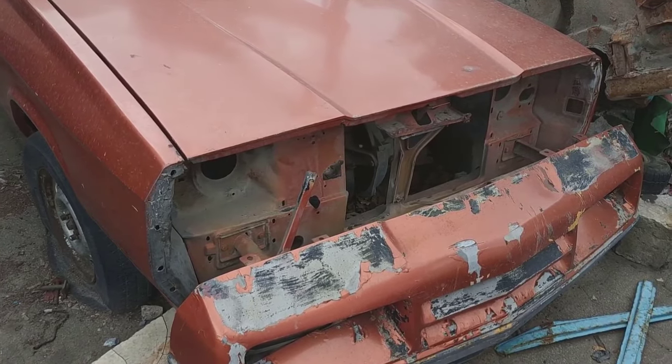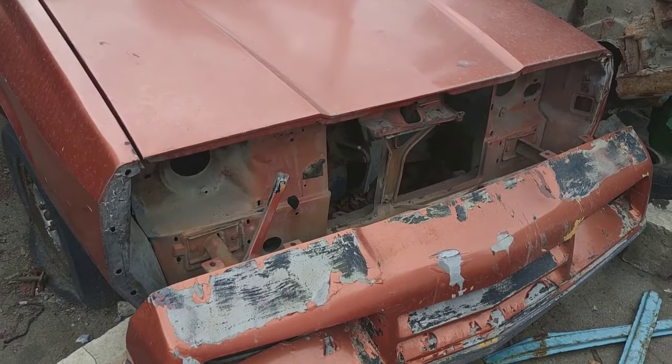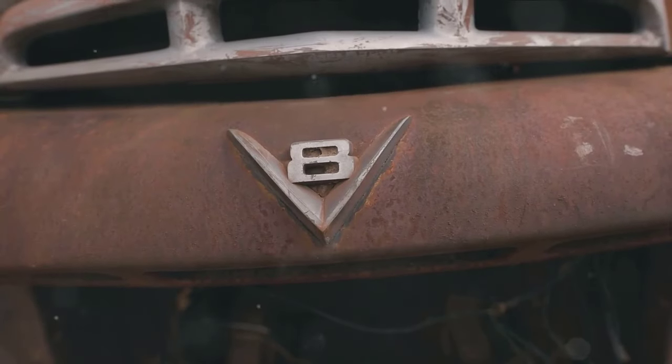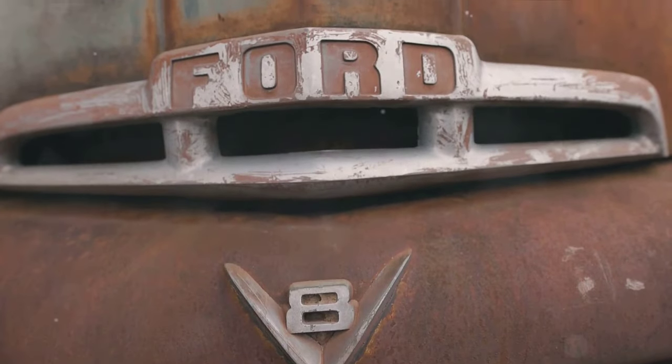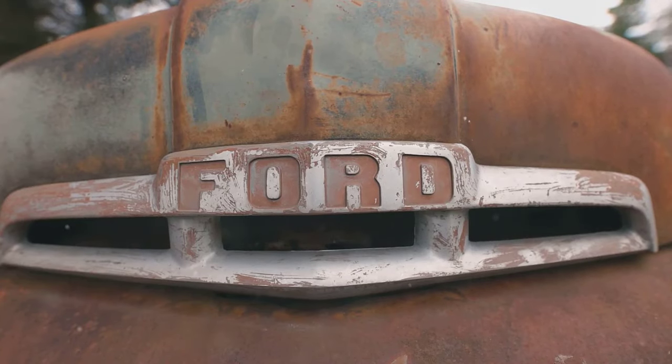This beauty, known for its distinctive white and black color scheme, was a special creation in collaboration with Hurst Performance. It was powered by a modified 455-cubic-inch V8 engine that gave it a unique growl and impressive power. Only about 500 units of this model were produced, making it a sought-after rarity.